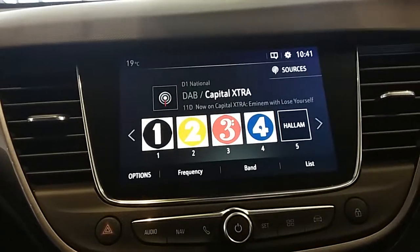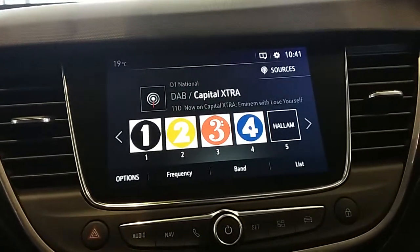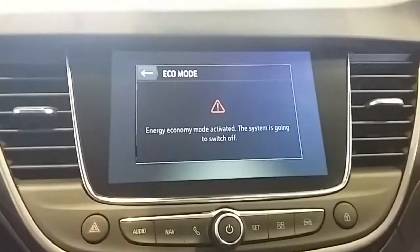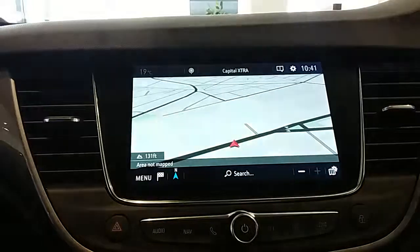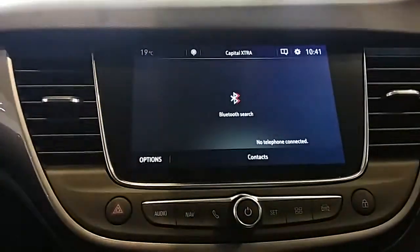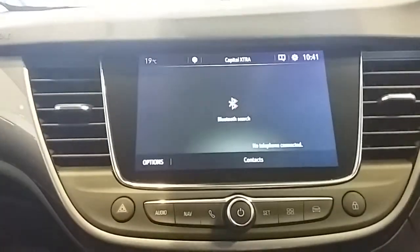Moving on to the main display of the centre console — it is a touchscreen display. You have your DAB radio stations as well as AM and FM, with plenty of stations to choose from and improved sound quality. The car also comes fitted with satellite navigation, which is perfect for getting to new places. You can also connect to your phone via Bluetooth, allowing you to use hands-free, which is the safest way to make calls while driving.